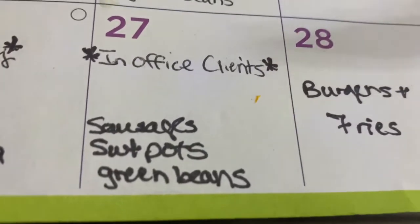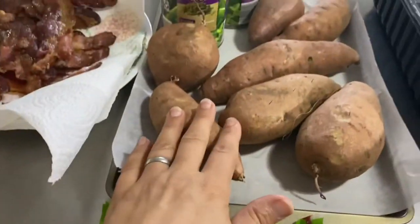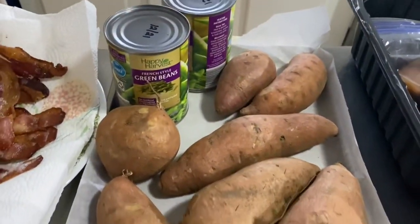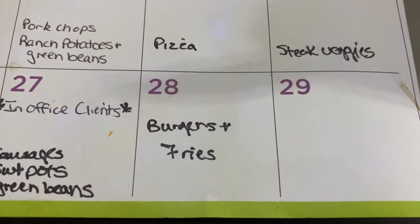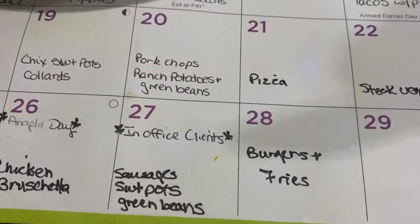Next up sausages, sweet potatoes, and green beans. Sweet potatoes ready to go into the oven; I've got two cans of green beans — might as well just use those up. Here's some sausages for me and sausages for Mr. Biggs. And it looks like Friday night we're gonna have burgers and fries, which will be easy. I will take the burgers out probably on Thursday night to thaw in the fridge while I'm at work on Friday.